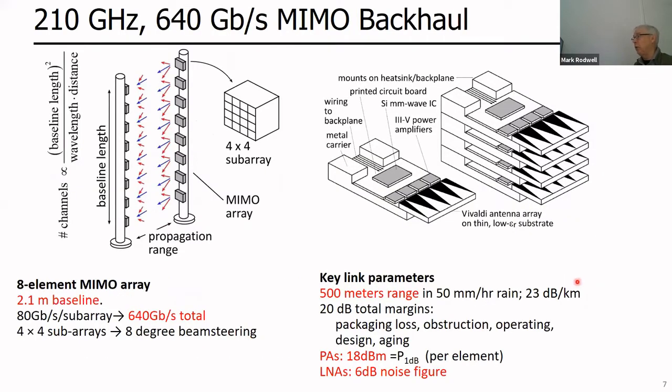For backhaul, we might send signals over half a kilometer. Each array element might be a sub-array of 16 elements, providing electronic beam steering so it doesn't need to be mechanically aimed precisely. With eight elements on transmit and eight on receive, and each element doing 80 gigabits per second, the net capacity is 600 gigabits per second — within today's state of the art. For a packaging audience, consider that a four-by-four sub-array might have a little tray module with four transceivers and four antennas, stacking four trays to make a 16-element array.